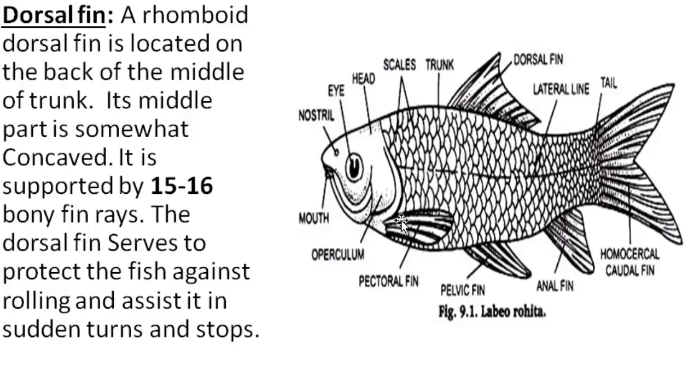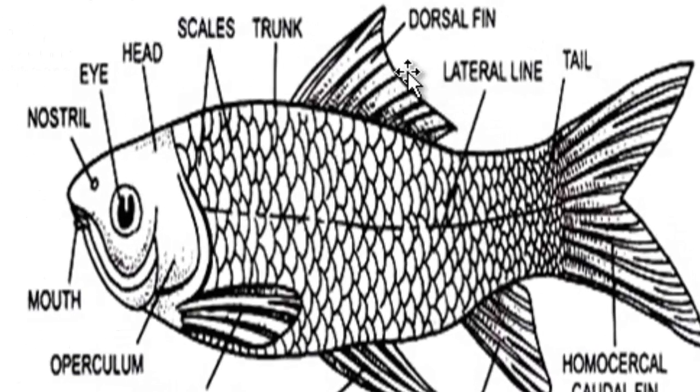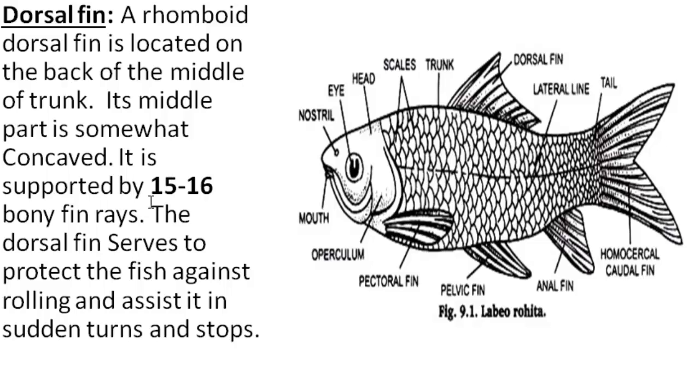Dorsal fin. A rhomboidal dorsal fin is located on the back of the middle of the trunk. Its middle part is somewhat concave. It is supported by 15 to 16 bony fin rays. The dorsal fin serves to protect the fish against rolling and assist it in sudden turns and stops.